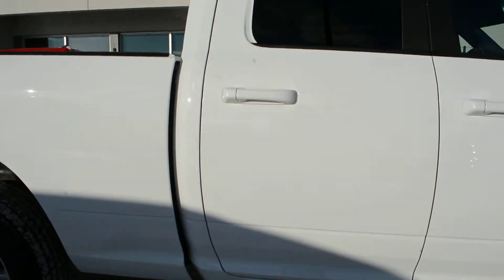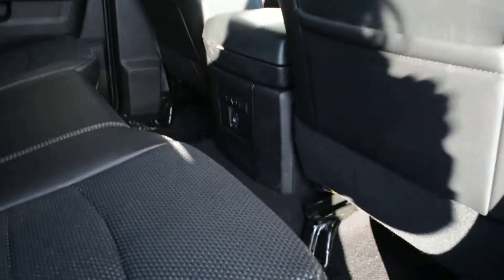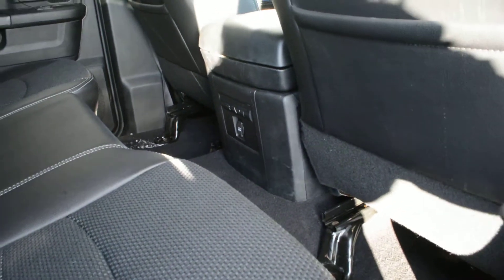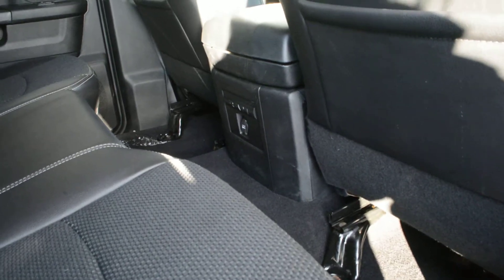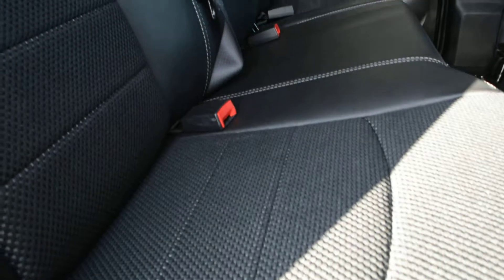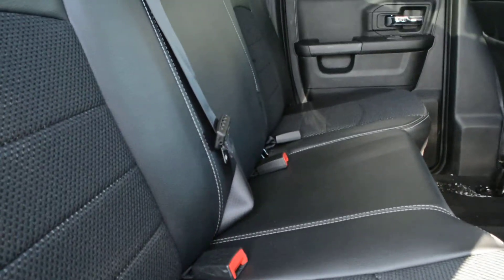Now this specific model is in the quad cab style. So you can see in that back seat there isn't quite as much room as the crew cab model, however there is still a decent amount of room back there for your passengers to sit quite comfortably. The seats themselves are like a leather seat with a cloth insert, so again offer plenty of comfort for you and your passengers, and are in good condition across the entire truck.